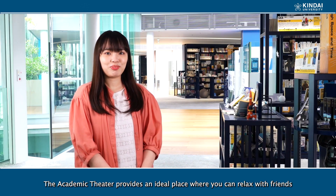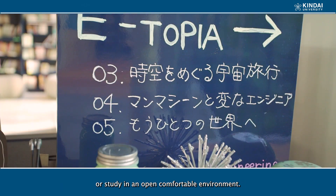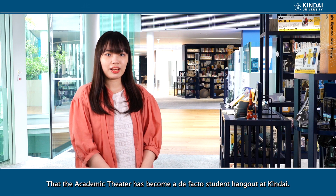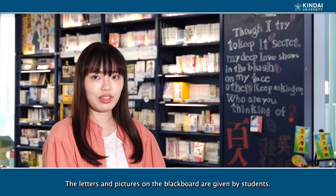The academic theater provides an ideal place where you can relax with friends or study in an open, comfortable environment. The academic theater has become a de facto student hangout at Kinder. The letters and pictures on the blackboard are by students.